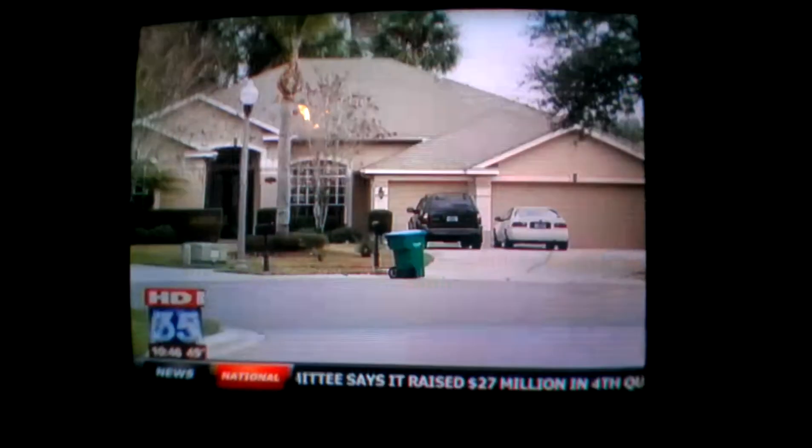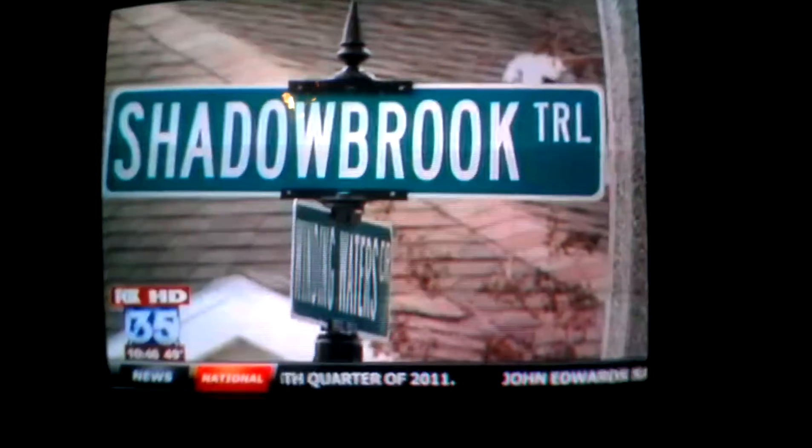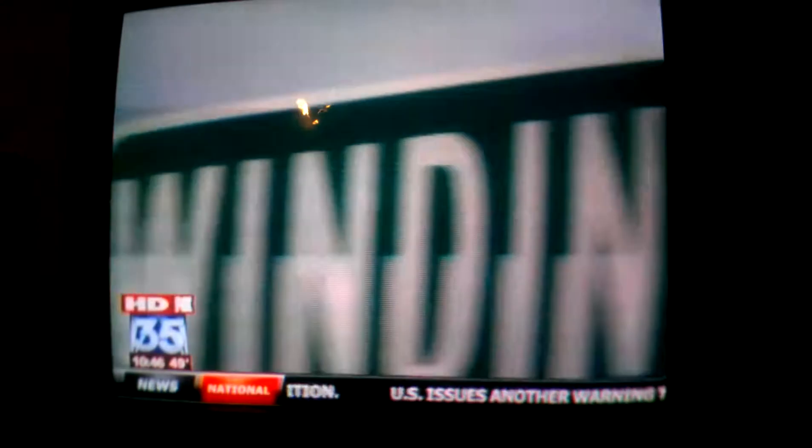We did some checking with the city of Winter Springs. As part of their urban beautification program, they are upgrading from the basic old street signs to these new decorative signs. But it is an option that the individual homeowners associations, communities, or commercial properties can decide on themselves and pay for themselves.